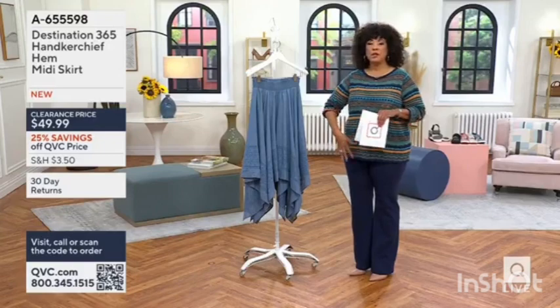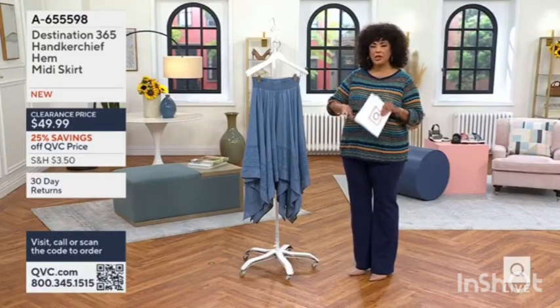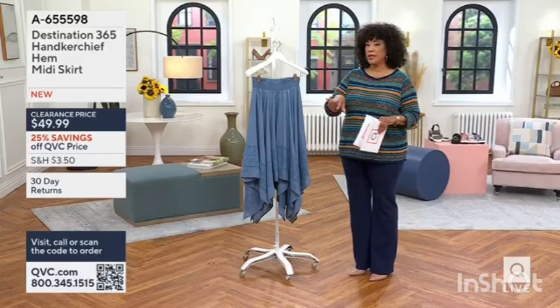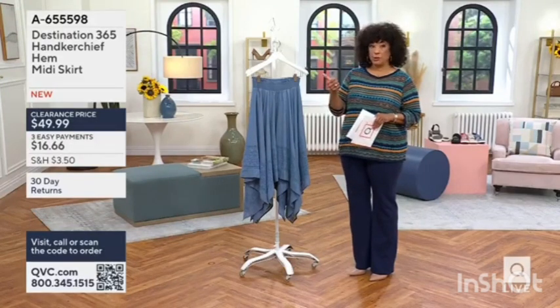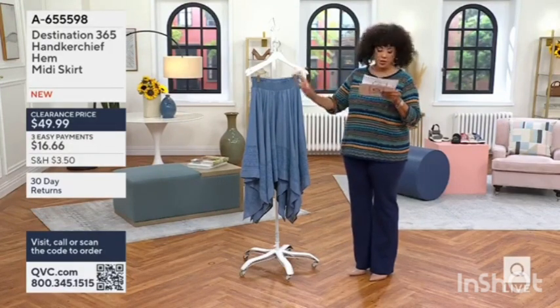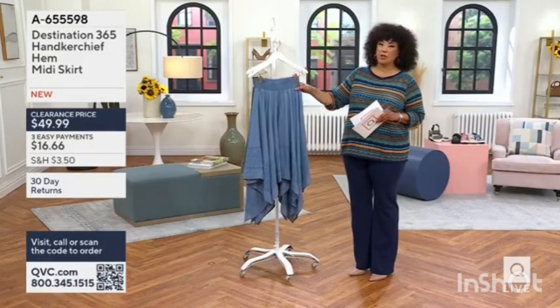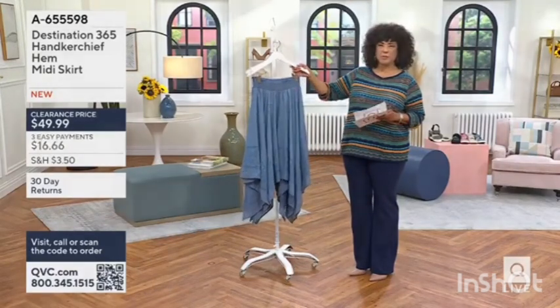If you're saying you love that sort of handkerchief, kind of high-low hem, but it can — you know, if there's a longer and a shorter part of it — we do offer this skirt in both regular and petite, so it'll be right for your stature.